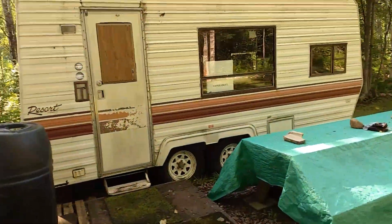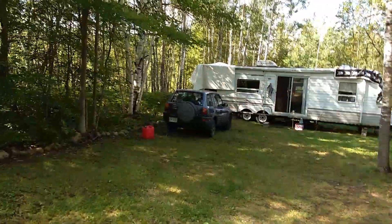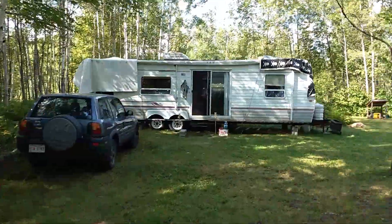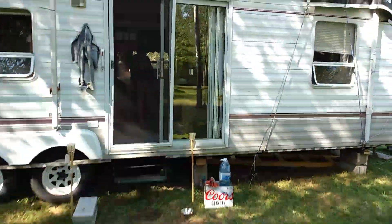It also came with this trailer here, which I basically just use for storage. Pretty decent little trailer. There's a nice picnic table. And this other trailer I just got like last year — really nice trailer, does need a couple of repairs though.